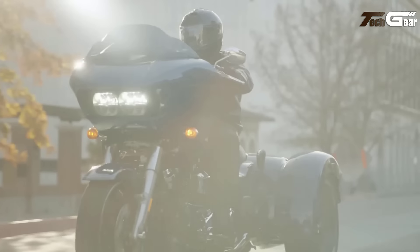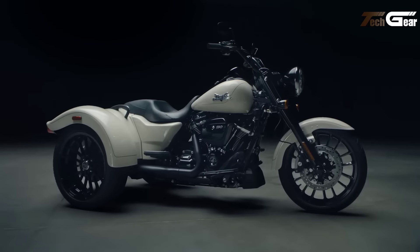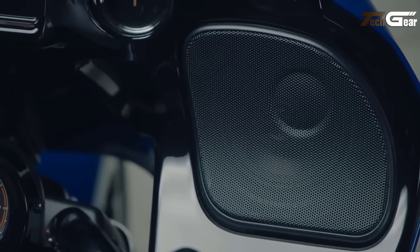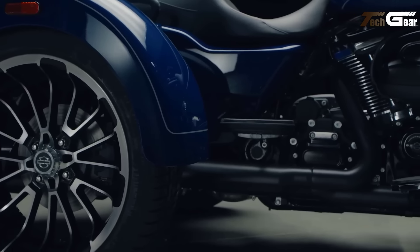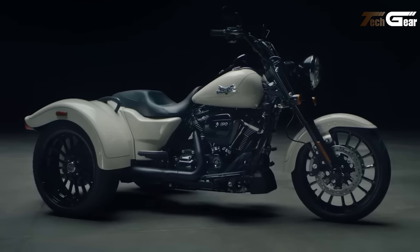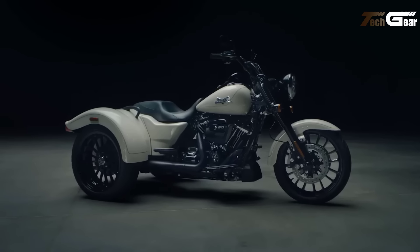The advanced suspension system, featuring a 49mm front fork and adjustable rear shocks, ensures a smooth and controlled ride, while dual floating rotors and integrated park brakes provide reliable stopping power. Its iconic three-wheel setup boasts black wall tires, chrome accents, and a convenient 2 cubic foot luggage capacity. Delivering 43 miles per gallon, the Freewheeler is ideal for long adventures or leisurely rides, making it a perfect choice for Harley-Davidson enthusiasts.